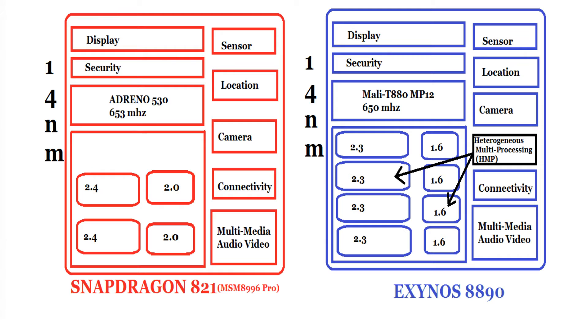Now, which processor has advantage over the other? The first difference is the Snapdragon comes with a quad-core processor, which means there are four cores, whereas the Exynos has more cores, and this is where it takes advantage. It is an octa-core — it has eight cores, as you can see here. More cores means more threads, the better it is. So basically, the Exynos takes a lead.